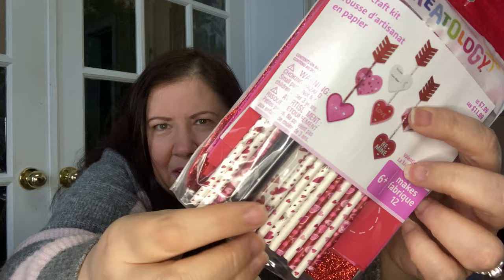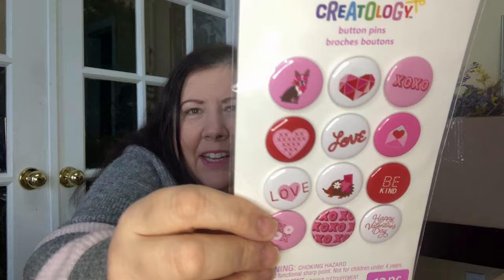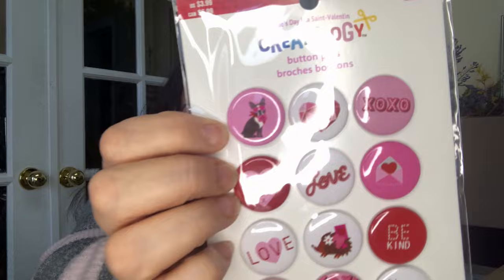We've got some more felt and foam stickers with shiny hearts, same price — $4.99 / $7.99. And we got these beautiful button pins! Look at how cute they are — they're like proper pins and they are $3.99 US / $6.99 Canadian. So cute!